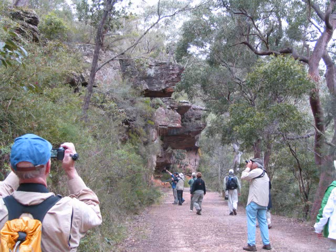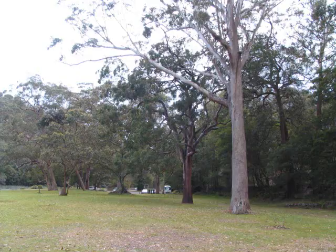And this is our group, all from various parts of the United States, in Royal National Park. This is another view of the park, which is just south of Sydney, Australia.